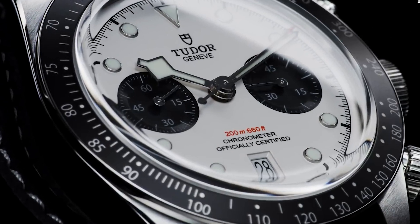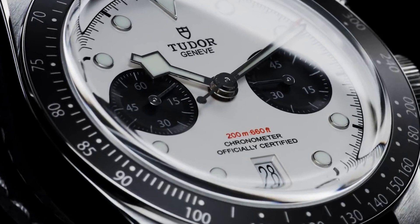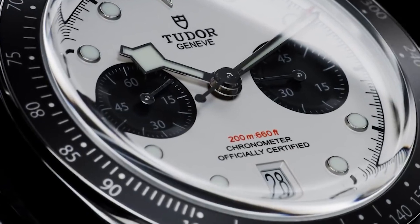Furthermore, it boasts a water-resistance depth of 200 meters, making it suitable for various water-related activities.